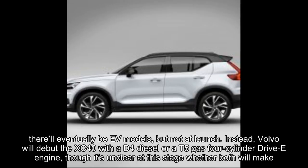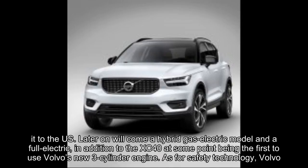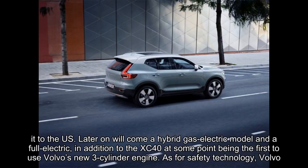Speaking of electricity, there'll eventually be EV models, but not at launch. Instead, Volvo will debut the XC40 with a D4 diesel or a T5 gas four-cylinder drive-E engine, though it's unclear at this stage whether both will make it to the U.S. Later on will come a hybrid gas-electric model and a full electric, in addition to the XC40 at some point being the first to use Volvo's new three-cylinder engine.